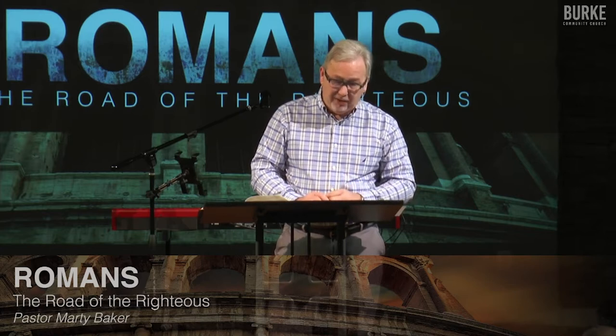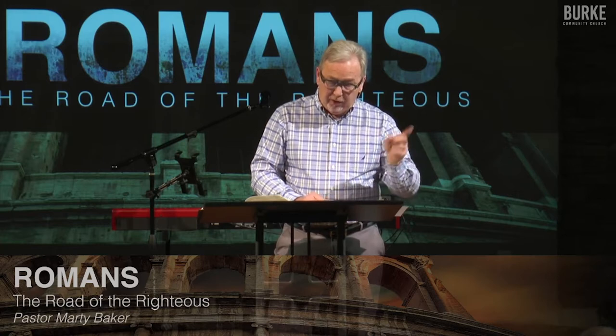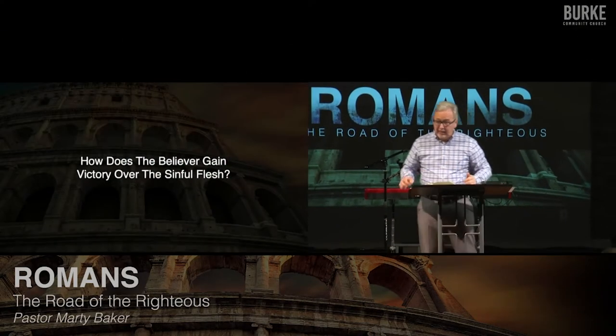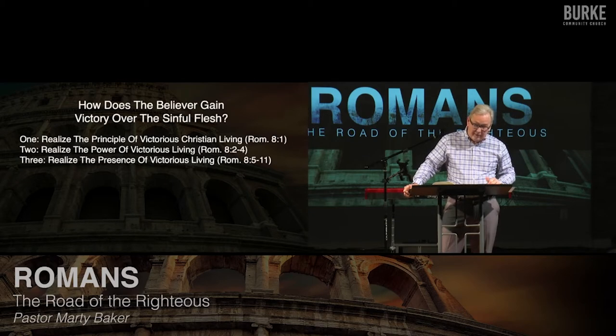And that's what chapter eight is about. Eight is about how to gain victory in your walk with Christ, because you're going to struggle with your old man — the old sinful nature. So we want to review. Repetition is wonderful because there's much we forget from week to week, day to day, moment to moment. So let's review. What did Paul say here in this chapter, verses one through eleven, about victorious living?